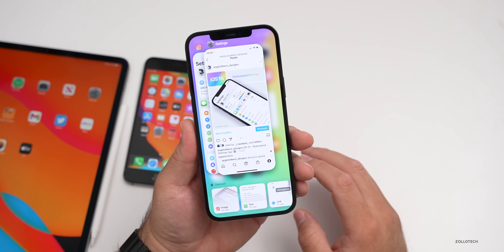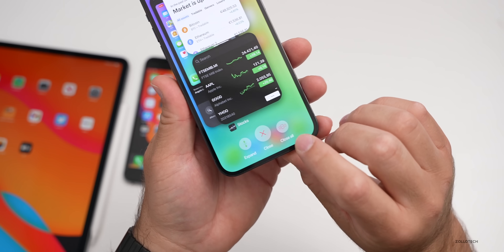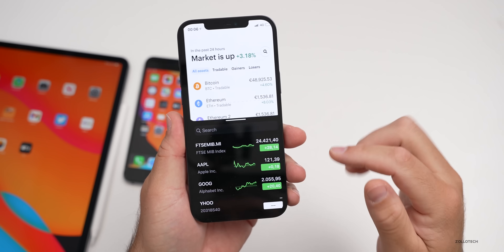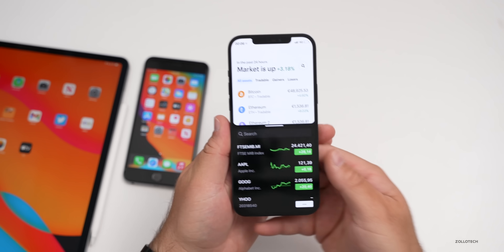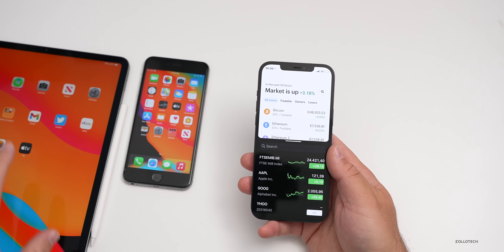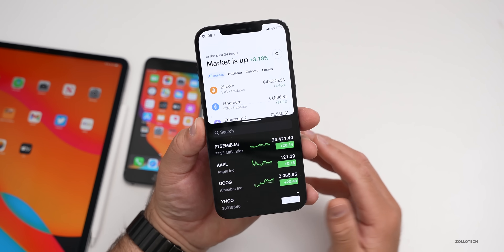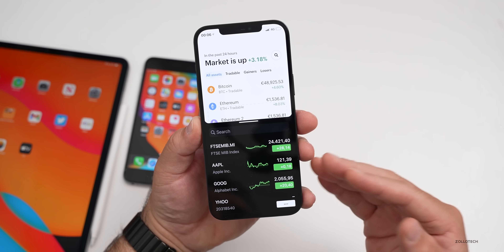The next thing most people want to see is split screen, and I think we're going to see this. You'd have the option to do split screen and it would look something like this. We've seen it on other operating systems and even on iPad. They could call it Split View, and hopefully we'll see it on iOS 15 — it's been rumored for a long time, so we may not actually see it, but hopefully we will.